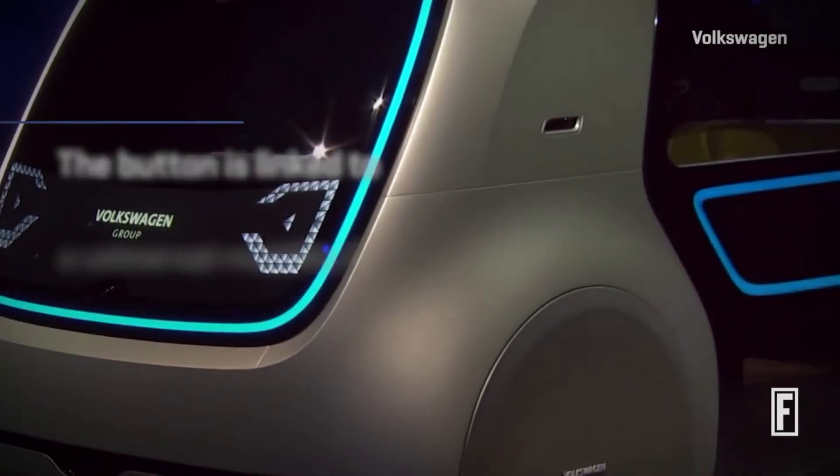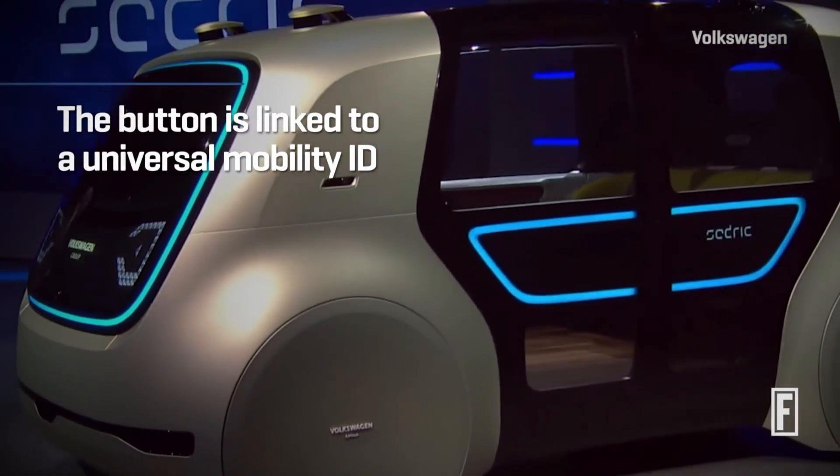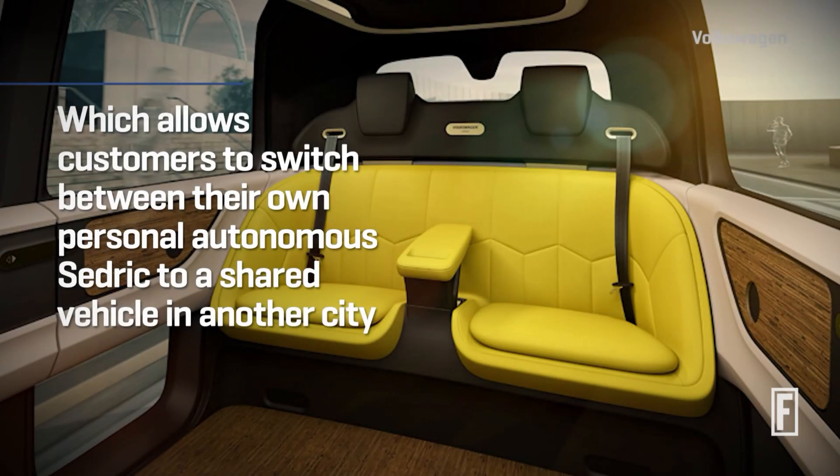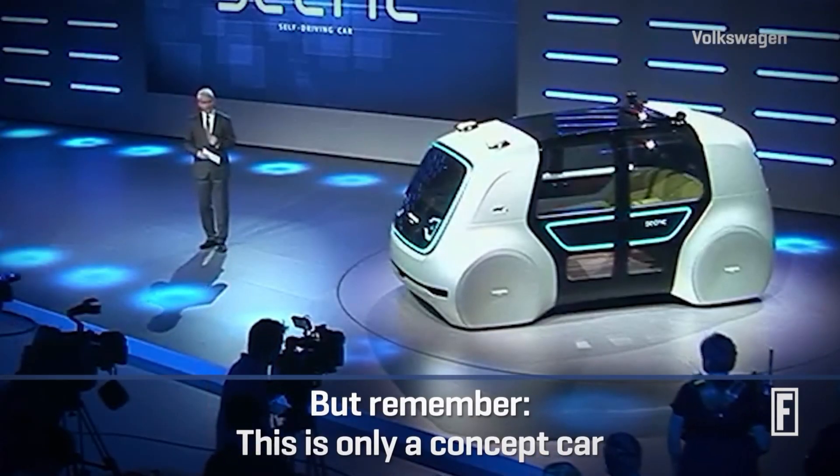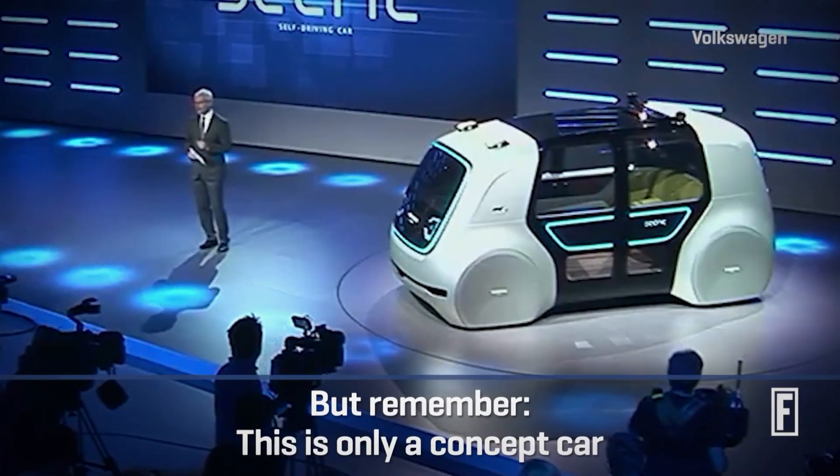The Cedric's modular design allows for easy customization and adaptation to various transportation needs. As a concept vehicle, it highlights Volkswagen's commitment to sustainable transportation and innovative mobility solutions.